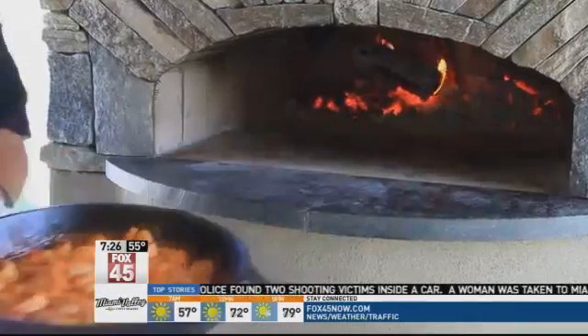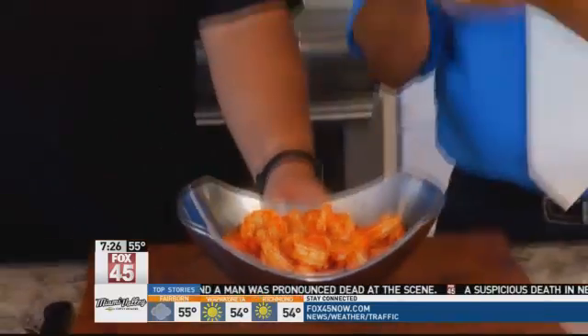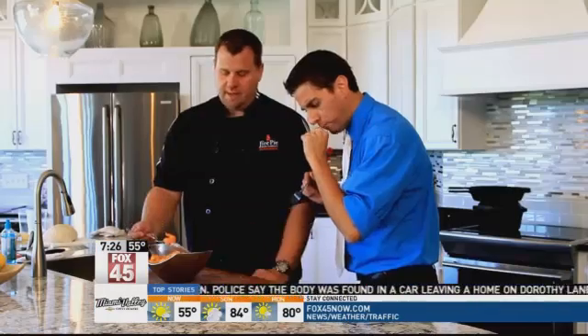And once again, Brian and the Fire Pie Oven brought the wow factor. These are buffalo wood-fired shrimp, and these are one of my favorite dishes that we make that comes out of our ovens. The oven makes the flavor — it adds that wood-fired flavor that everyone expects when they do wood-fired cooking. This is what it's about right here.